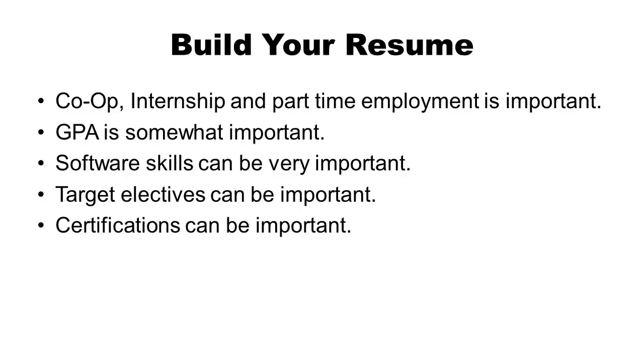The best way to build a good resume is with work experience at co-ops, internships, or part-time employment. Almost all of our students work internships, part-time, or co-ops in engineering or engineering-related fields. Any work experience before you graduate will help convince companies that you are a good employee. Your GPA is somewhat important, though not as important as work experience. Software skills can be important when applying to some industries. Using electives strategically matters for particular jobs. Certifications beyond the classroom — such as Six Sigma and Lean certification offered by our IIE chapter — can also be helpful and have helped some students find employment.